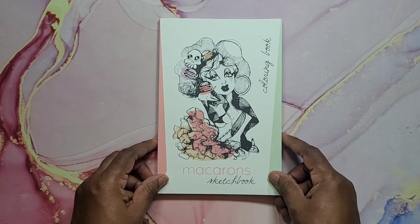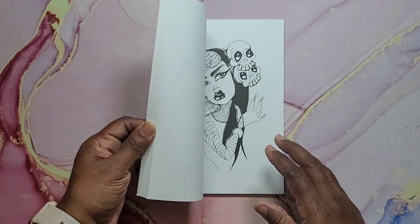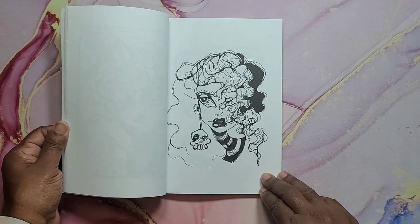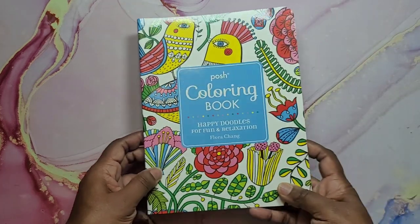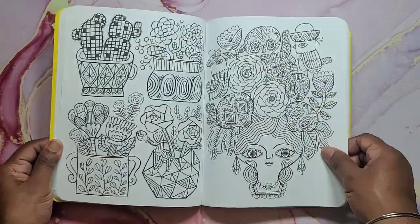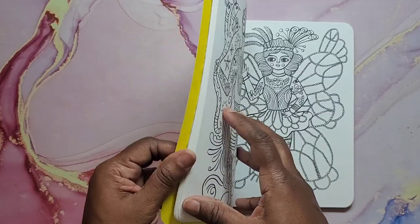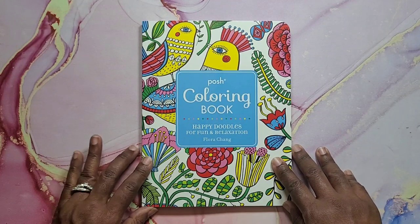Next I have Macarons by Sketchbook Coloring — this is Carla Magana. Very nice. I love her style. So cute. That's Macarons sketchbook. Next I have Posh Coloring Book Happy Doodles for Fun and Relaxation by Flora Chang. Very nice — cute, whimsical feel to it. And that is Happy Doodles by Flora Chang.